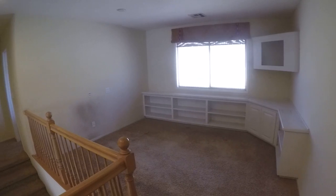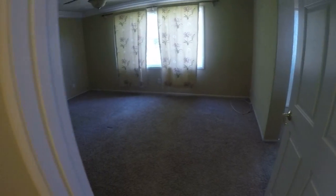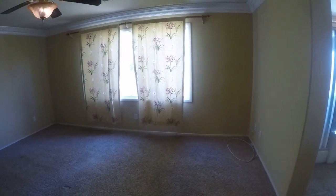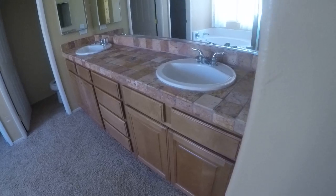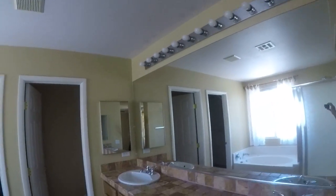Lots of extra living space up here, another built-in. Carpet looks good, walls need to be repainted. Rip this out — five dollars a square foot to put in some tile. An interesting tile on this counter here.